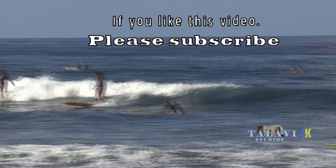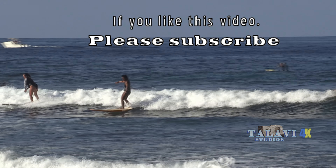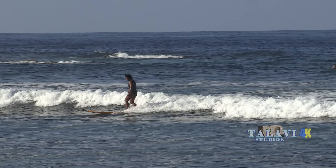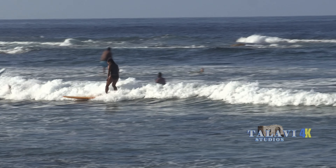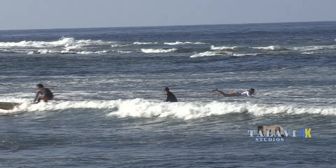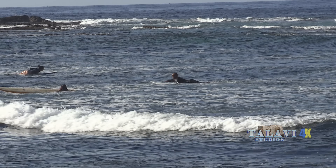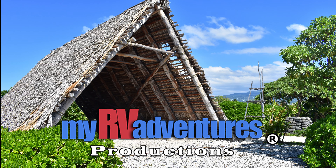If you enjoyed this video and would like to know more about the secret beaches of Hawaii, please click like and subscribe. This is Chuck McKibben. Mahalo. This has been a My RV Adventures video production in association with Talavi Studios.